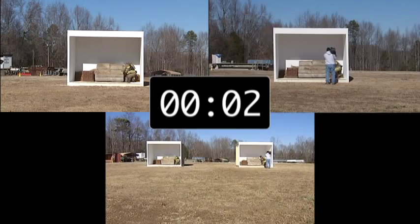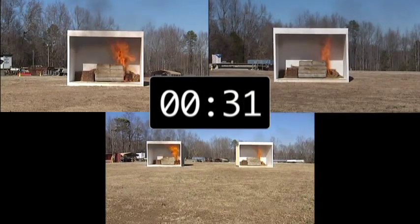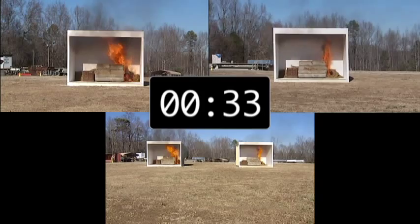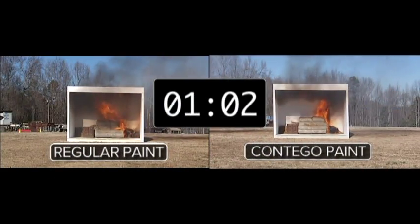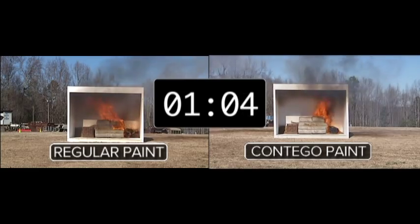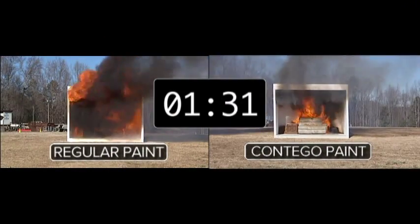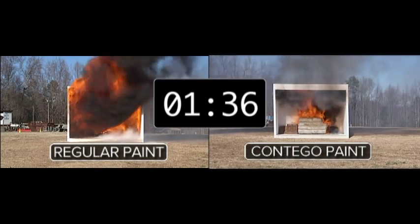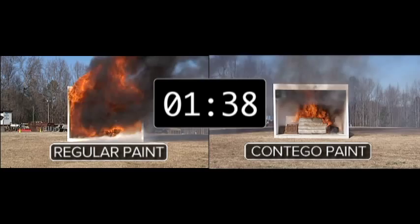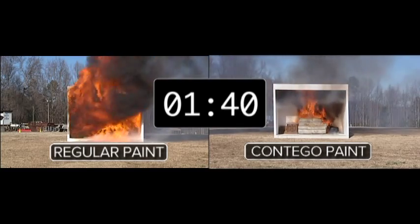I think when people see this, they'll be surprised how quickly that fire moves. It is impressive. The structure on the left has the regular paint inside; the one on the right, the FR paint. At a minute and 30 seconds, you can see on the left the flames have filled the room. On the right, it's only the couch that's burning.